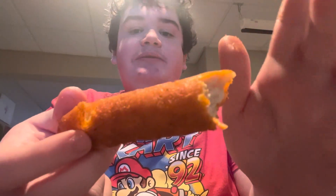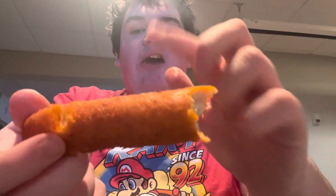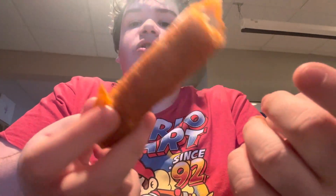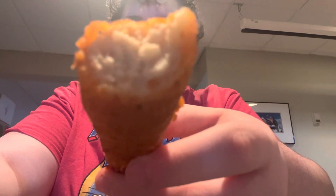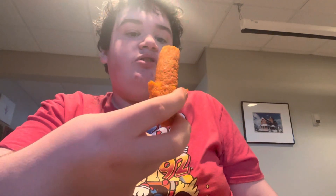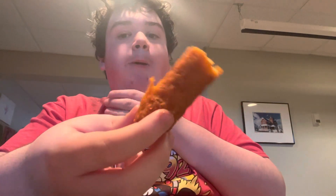Have you ever had one of these before? If you've never had a Taquito from 7-Eleven before, you're sleeping under a rock. I know it's processed, but I don't care — it tastes good, it's delicious. Look at that. This is really good. It has like a little kick to it.